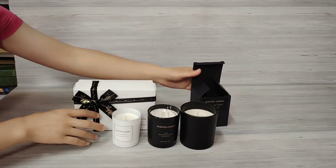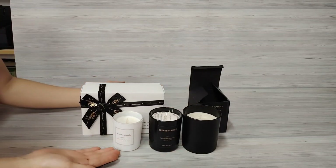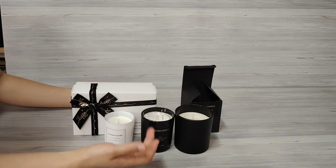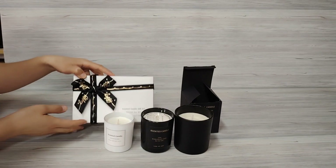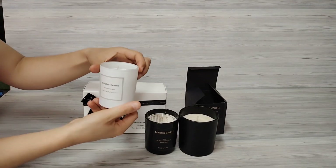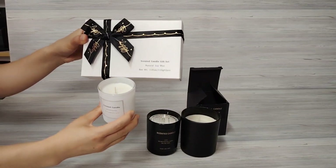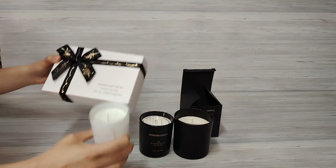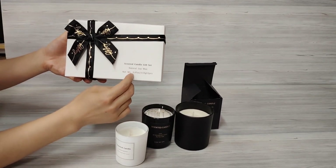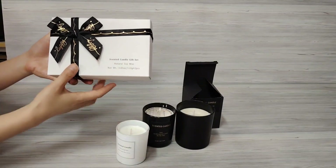Hello, let's look at another luxury scented candle set. Here you can see a white color and a black color — luxury fragrance candles. Let me introduce them in detail. First, the white glass jar candles come with a gift Christmas box pack. Inside there are two pieces, each one is 3.85 ounces — a two-piece natural soy wax scented candle gift set.